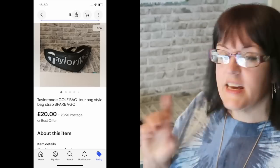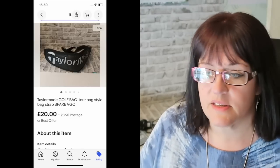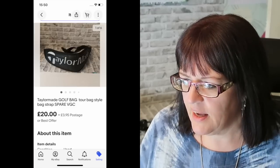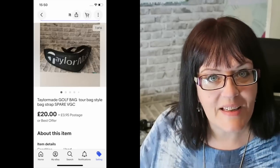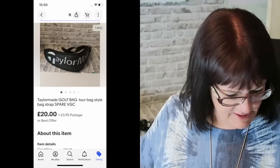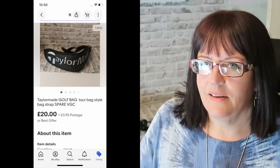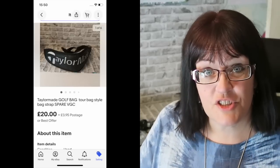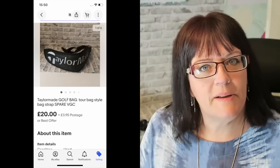This is a fun one — a golf bag strap. If you watch my car boot haul videos you may have seen this pop up. I paid 20p in the filler bag and couldn't work out what it was — I thought it was a weightlifting belt. When I looked it up it turned out to be a golf bag strap. 20 quid just for a strap — and somebody paid it! Just goes to show that some of the weird stuff in filler bag turns out to be really worth having.